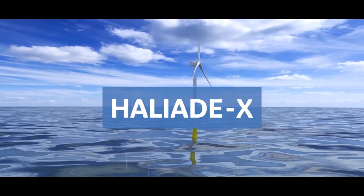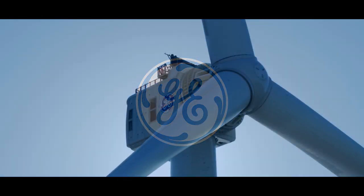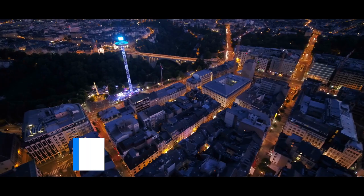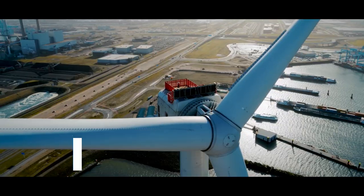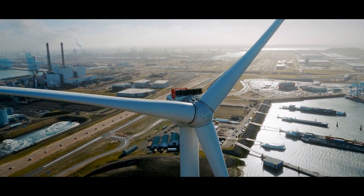This is the Haliade-X wind turbine made by General Electric. With an energy output of 14 megawatts, one machine alone is capable of powering 16,000 European homes. One rotation of GE's Haliade-X can power a household for two days.